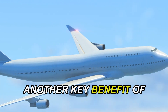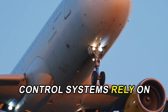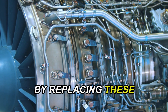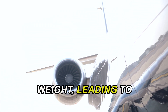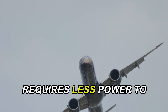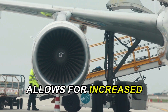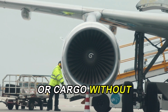Another key benefit of fly-by-wire technology is weight reduction. Traditional aircraft control systems rely on heavy mechanical linkages, cables, and pulleys, which add significant weight to the aircraft. By replacing these components with electronic systems, fly-by-wire dramatically reduces the overall weight, leading to improved fuel efficiency and performance. A lighter aircraft requires less power to maintain flight, which translates into lower fuel consumption and reduced operating costs. This weight savings also allows for increased payload capacity, enabling airlines to carry more passengers or cargo without compromising performance.